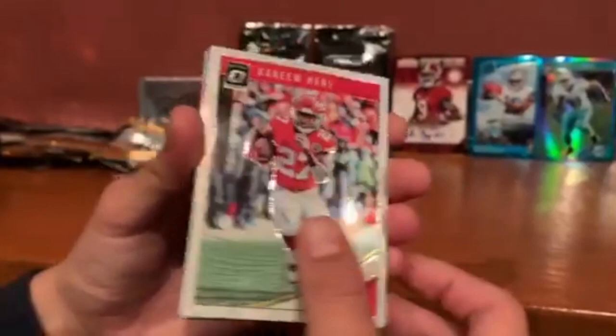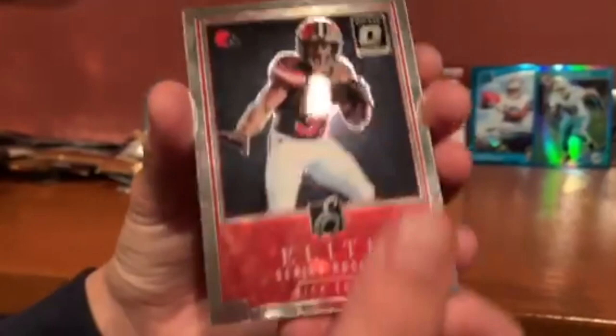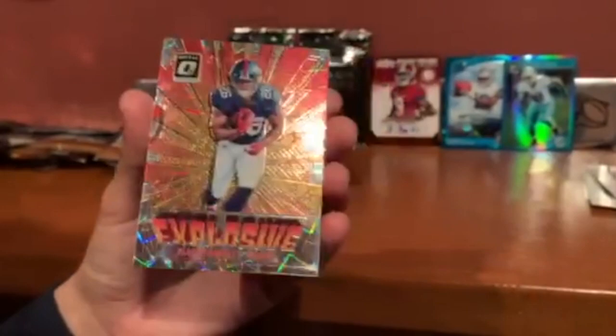Nick Chubb elite series — that has potential. I've never seen this card before, don't bend it — mint condition! Can we get a close look at that Saquon? Look at that shine. That has potential. Is it numbered? It's numbered out of seven!